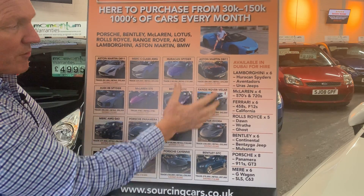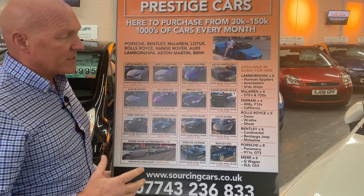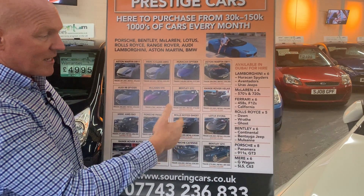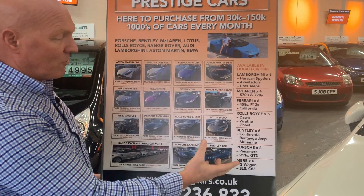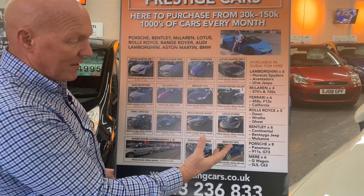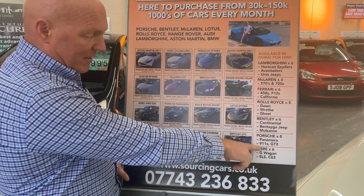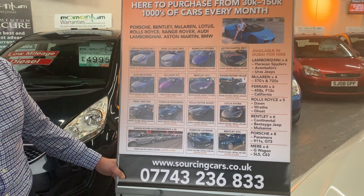There are six Lamborghinis available for hire. Contact us and we'll get you sorted — you can hire Lamborghinis, McLarens 570S and 720S, Ferraris — six Ferraris including 458s and Californias — Rolls-Royces: the Dawns, the Ghosts. Bentley Continentals, Jeeps, Porsches — Panameras, 911s, GT3s — and G-Wagons. They're all out there.